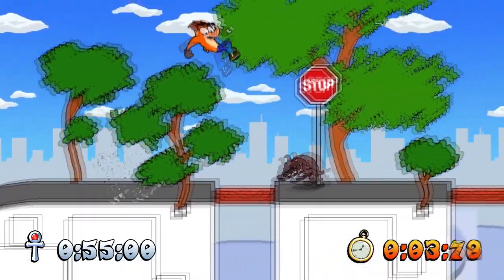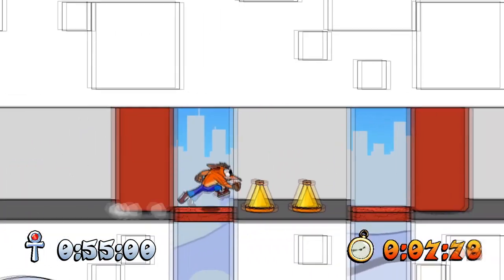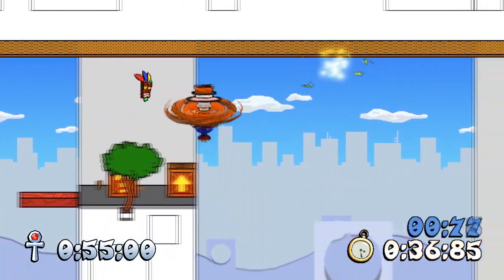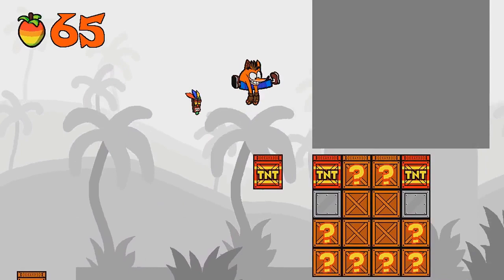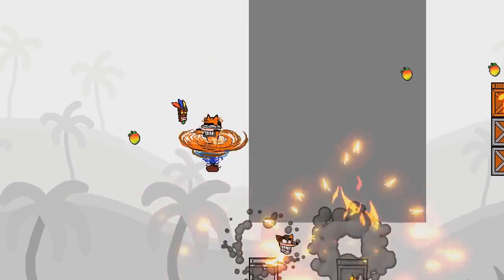If you like the Crash Bandicoot franchise, this fan-made version is definitely worth checking out. The games are still popular nowadays, and I think they will never go out of fashion. This fan-made leaves the impression that it is being developed with this type of audience in mind.